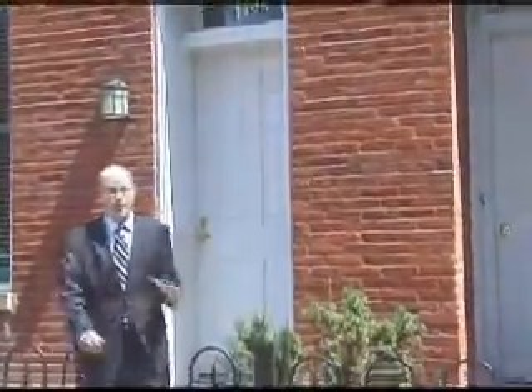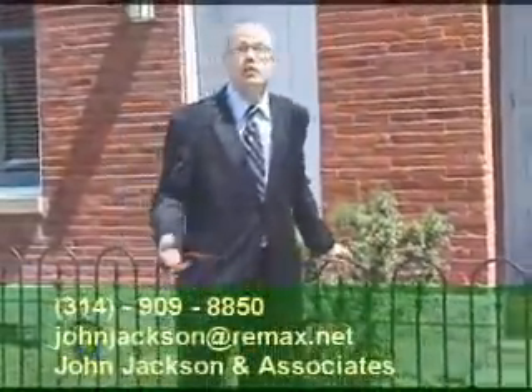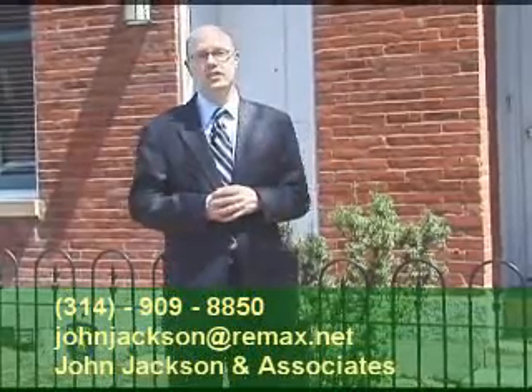Well, I hope you enjoyed today's tour of this great Lafayette Square townhouse. If you did and you'd like to see it in person, just call the number at the bottom of your screen: 314-909-8850. And until next time, thanks for watching JohnJackson.tv.